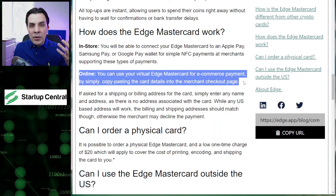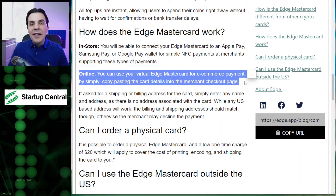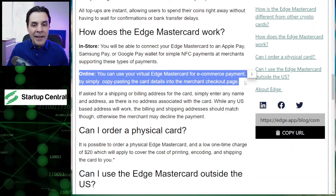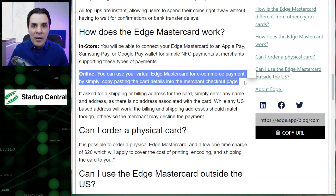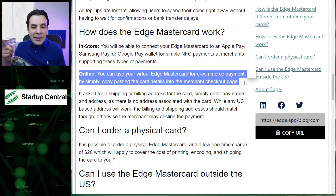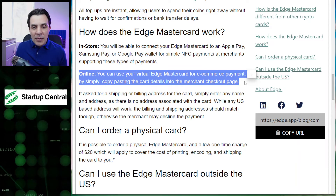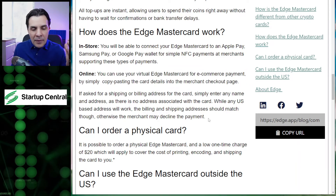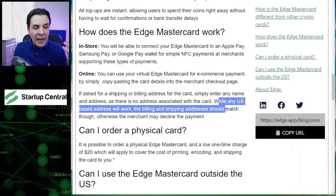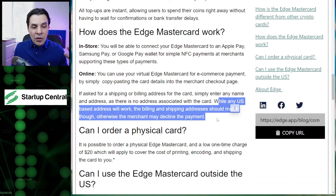Online, all you have to do is input your card number and any name and address you want — so you can be John Doe living in Los Angeles, California, and just use any address you want, even the White House's address. It doesn't matter, as long as what you're shipping matches the address. So you can ship to Amazon lockers. As they say: while any US-based address will work online, the shipping and billing address should match; otherwise the merchant may decline the payment.